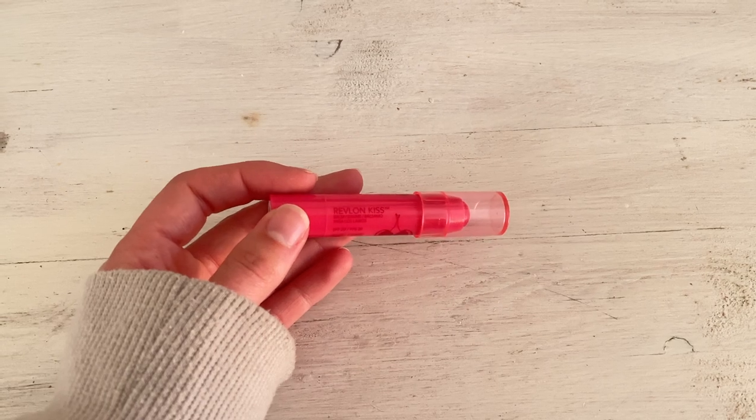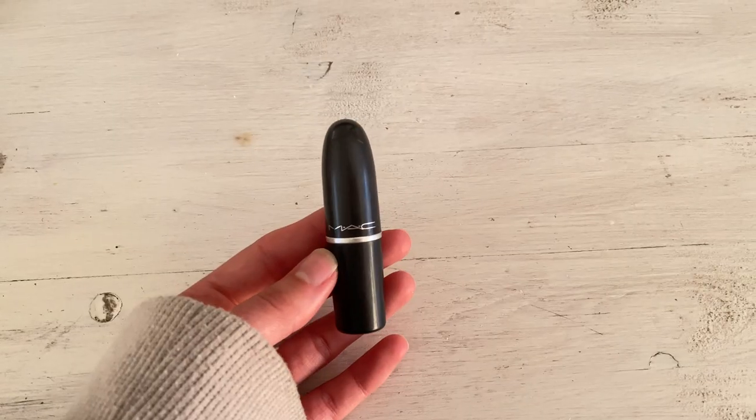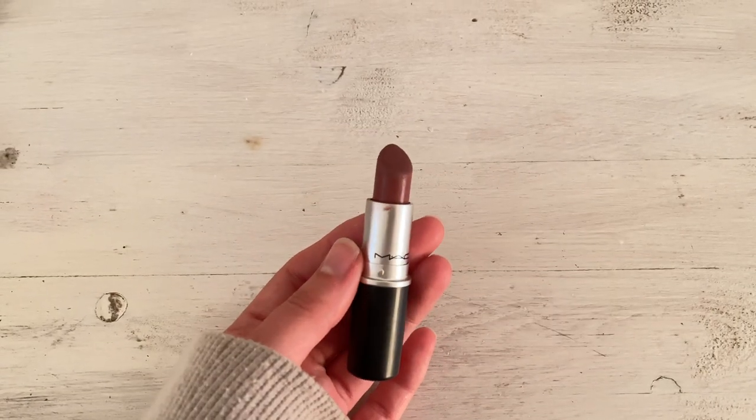Now the lip products. First is the Revlon Kiss Lip Balm — I got it in my Christmas stocking. It gives a nice pinky red color and looks really cute even with no makeup on. Next is MAC Cream in Your Coffee, definitely my favorite MAC lipstick — it's kind of a your-lips-but-better color and I highly recommend it.